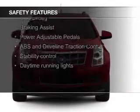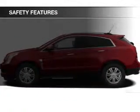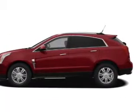Safety was made a priority with these features: xenon headlamps, fog lights, curtain head airbags, side airbags, rain-sensing wipers, and independent suspension.